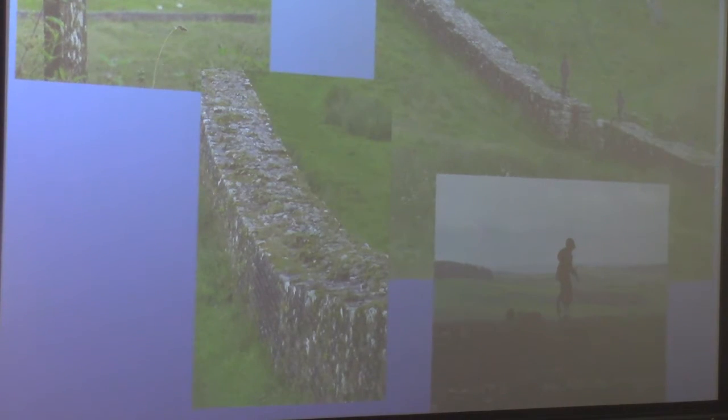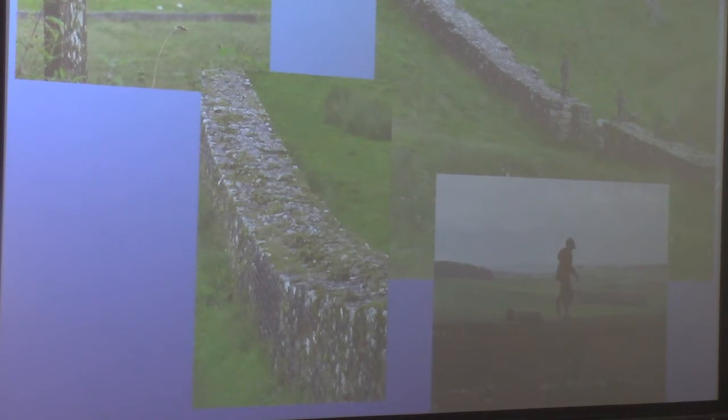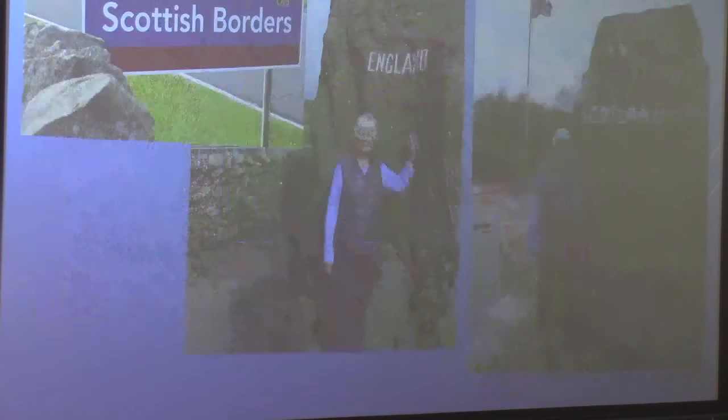From there we went to Hadrian's Wall and the Housesteads Roman Fort. I'm standing at the height of the wall and someone took a picture of me so you can have a sense of how high it is. There are places where you can actually climb up onto it. They had monitoring stations all the way along to make sure people didn't climb over. Here we have the Scottish borders — on one side of the stone is England, on the other side is Scotland.